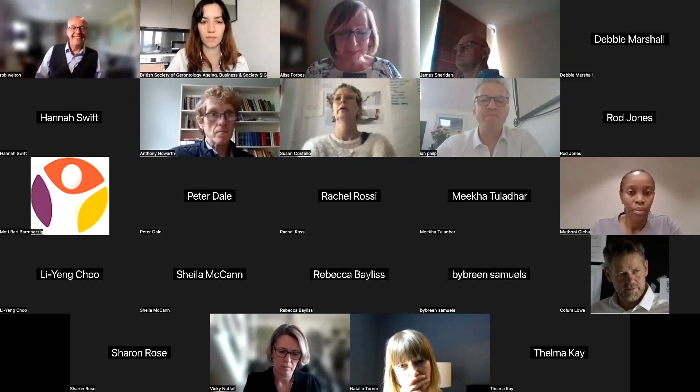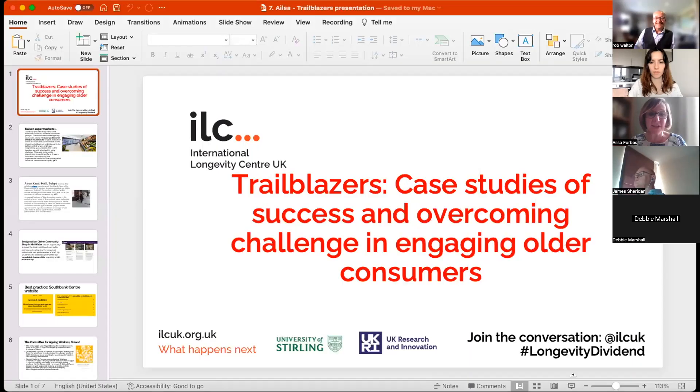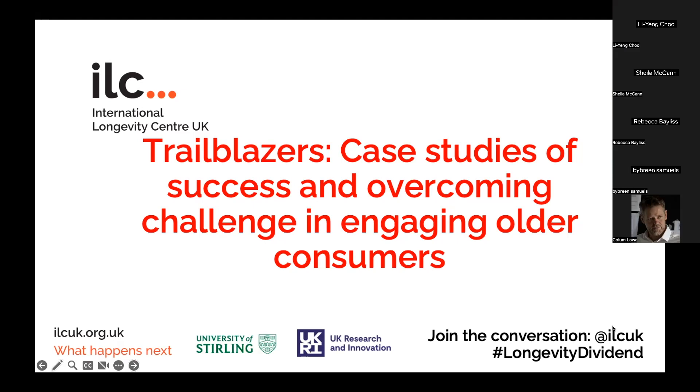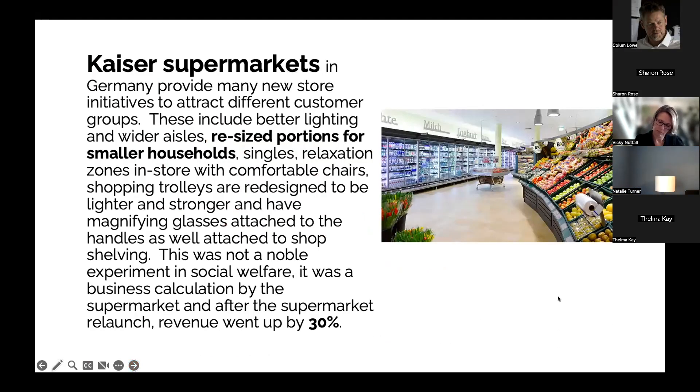Lovely, thank you Rob. I've got just a few slides to show you and it's quite a disparate range, which is good because there are a lot of brilliant examples out there — a little bit of a positive story to some of the points being made about the challenges that retail faces in reaching out to an ageing population. Excuse the quite disparate nature of these, but I just found these case studies so interesting. If we can kick off with the first slide, that'd be great.